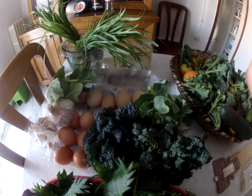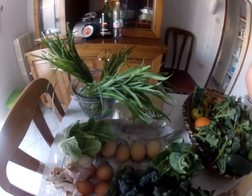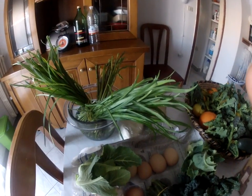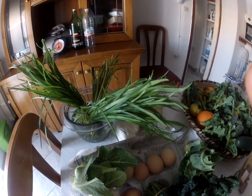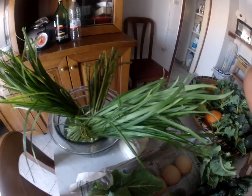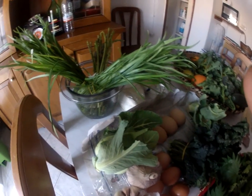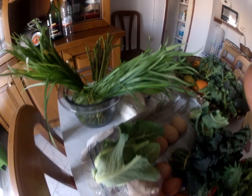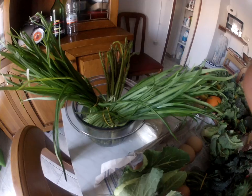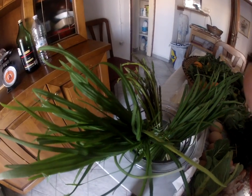Today we are going to talk about the Allium triquetrum. This bulbous flowering plant belongs to the genus of Allium — onions and garlic. They are native to the Mediterranean basin. Common names include wild garlic and the three-cornered leek.